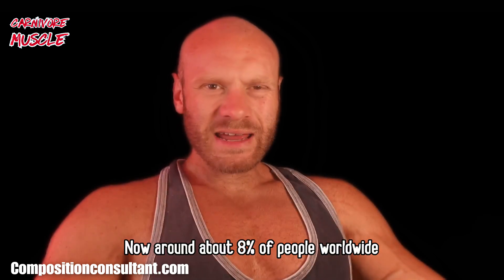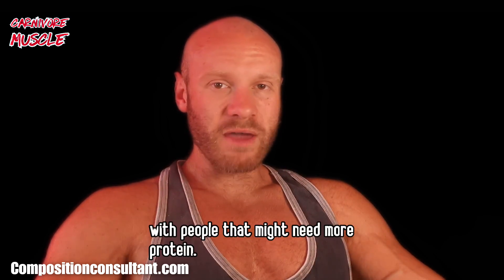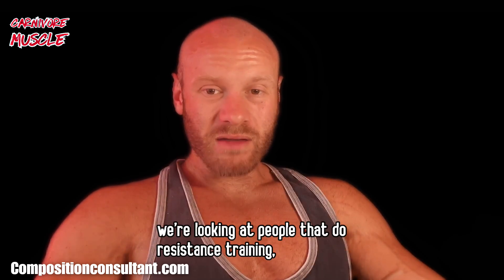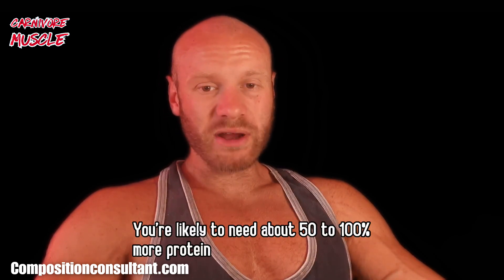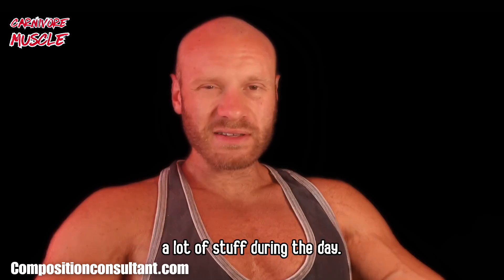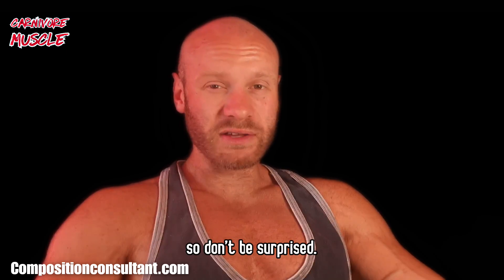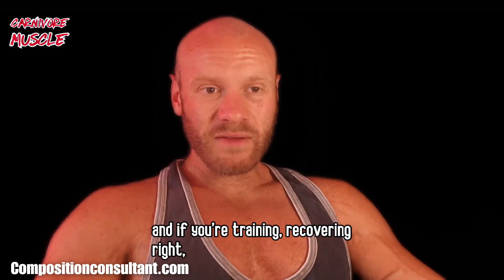Around 8% of people worldwide follow a vegan or vegetarian diet, so this could be relevant to you. For athletes doing resistance training, endurance training, or marathons, you're likely to need about 50–100% more protein than someone who is sedentary. If you're highly trained or elite and doing a lot of resistance training, that number could jump two or three times even higher. On a carnivore diet, it's really not that hard to hit those numbers — just follow your appetite and recovery will guide your needs.